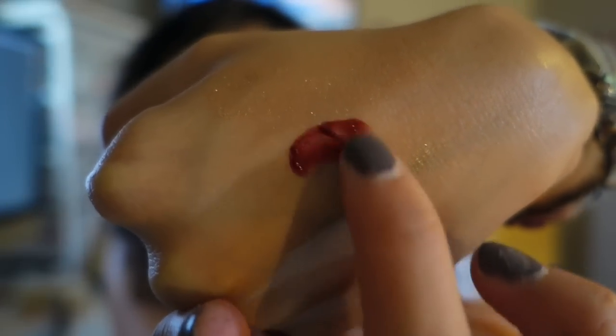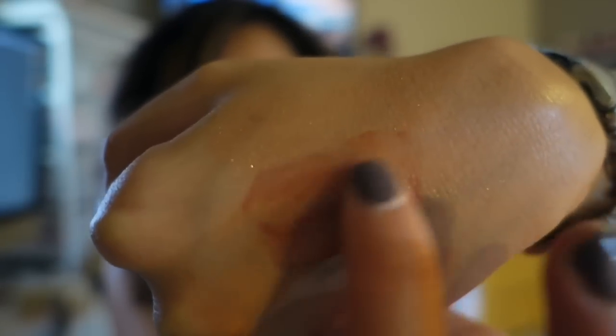Last but not least is the Model Co Cheek and Lip Tint in Rosies. This retails for $22, full price, full size. I'm actually very familiar with Model Co — at some beauty conventions this has been in the goodie bags. I'm kind of scared of cheek tints only because they look like blood — they look so dark before you spread it out. So we're going to try it. That's a dark one. Let's keep rubbing. You can still see the shimmer of that bronzer too.